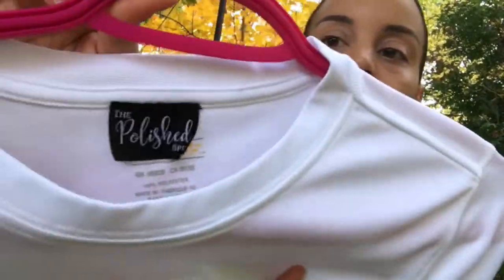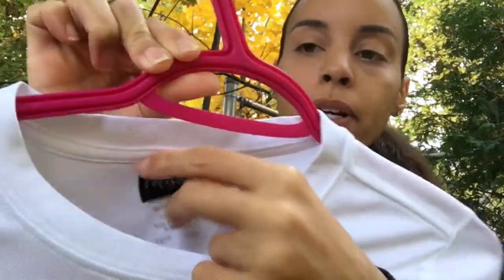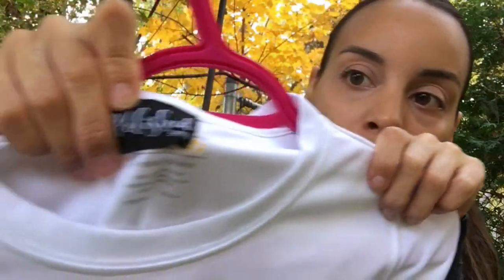The next boutique is called The Polished Spur, and it's Instagram-based — you can only order through Instagram. They don't have a website yet. I'll show you the little logo here.